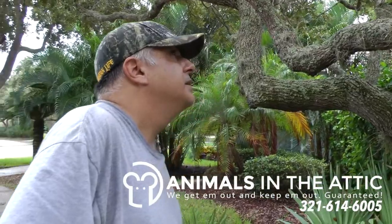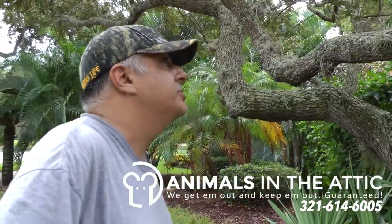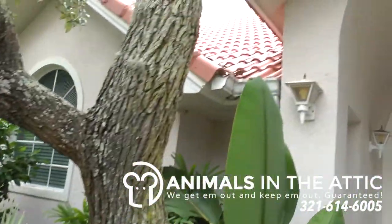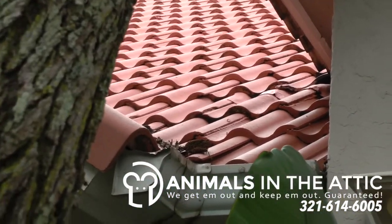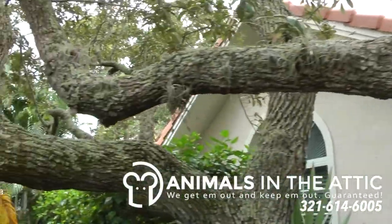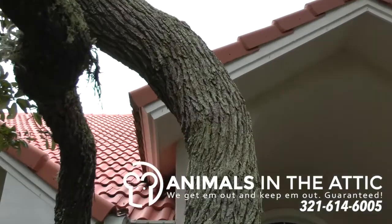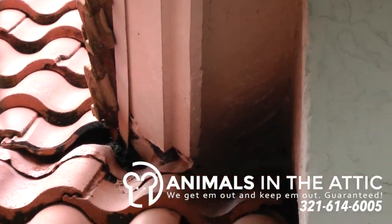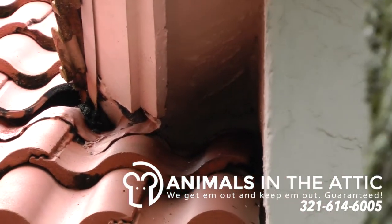In my experience, we've seen the barrel tile roofs, especially when the home is near water or on water, become a big challenge with rodents. This is a classic spot right here in the eave for rodents to get up and inside of your attic. When you combine a barrel tile roof with water, you're going to get rodents, sooner or later.